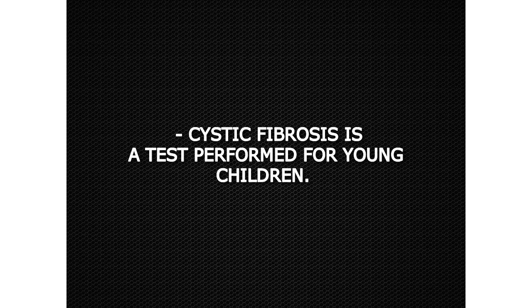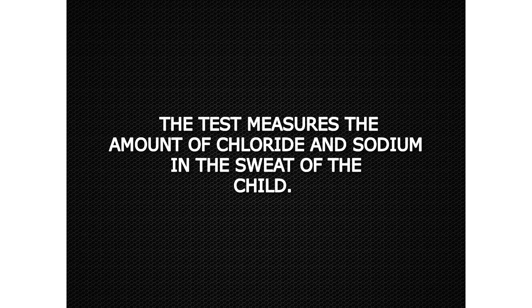A cystic fibrosis test is performed for young children. The test measures the amount of chloride and sodium in the sweat of the child.